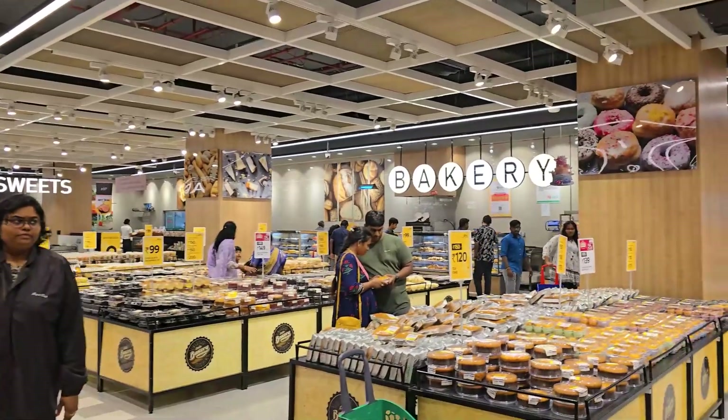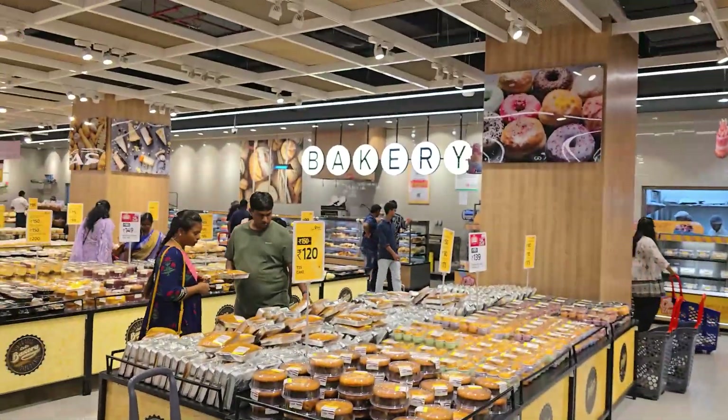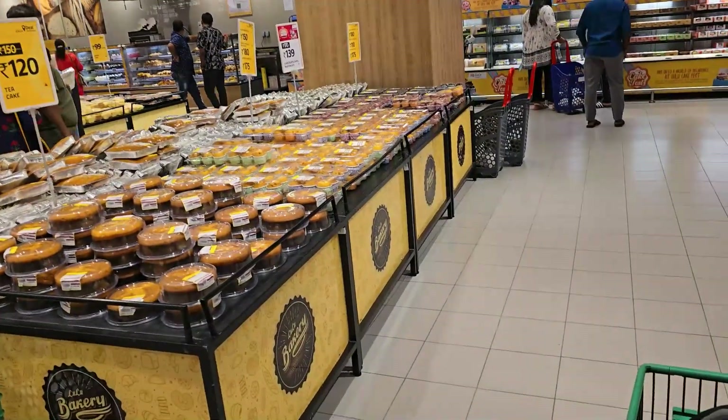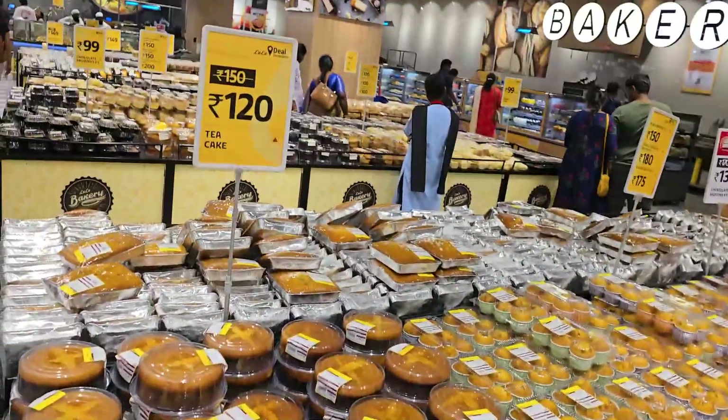Next, there are many bakery items. There are many varieties of bakery items. If you have different cakes, you can see it. The cost is also reasonable — it is $120.99. If you are enjoying this, this cake is $120.